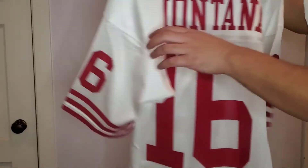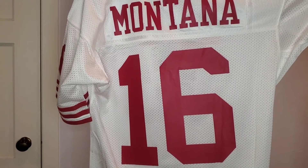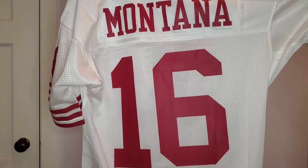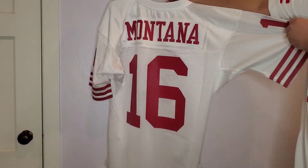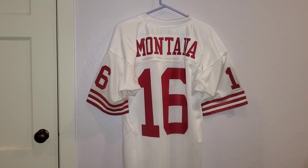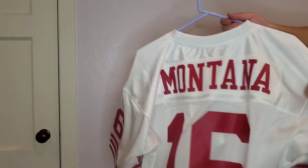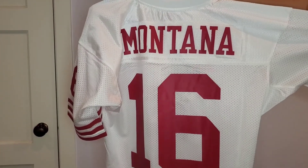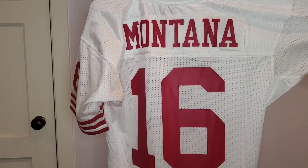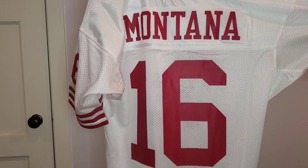On the back, same deal — Montana, 16. I think this is a great addition to my collection. Joe Montana is the greatest 49ers quarterback in history. I wasn't able to see Joe Montana play when my parents did, so I think it's awesome that they were able to see all those Super Bowl runs.